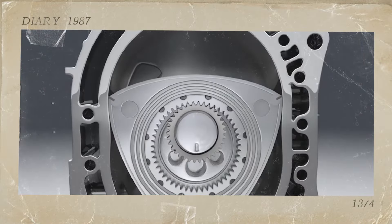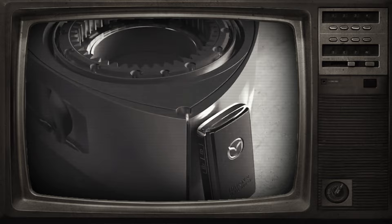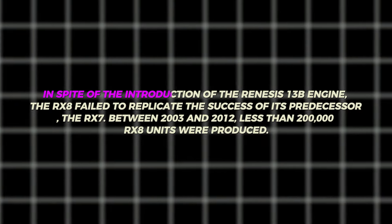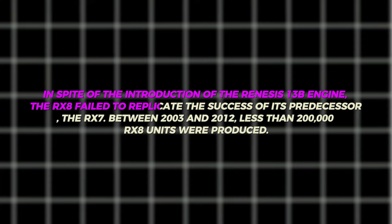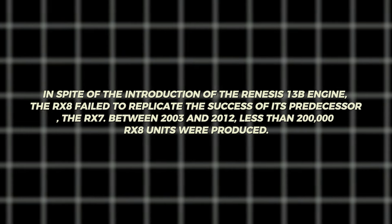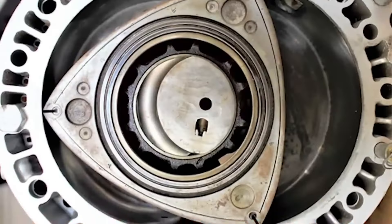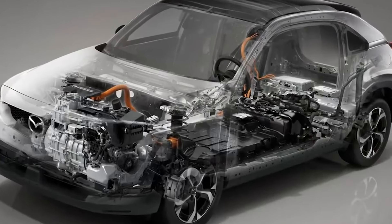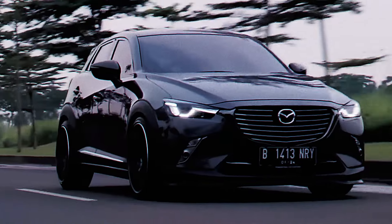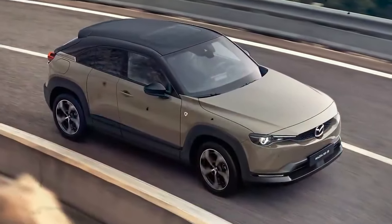The problems became more serious, most of all with the implementation of tighter emission standards in the U.S. and other major regions. Eventually, Mazda discontinued the rotary-powered RX-8 in 2012. Despite the introduction of the Renesis 13B engine, the RX-8 failed to replicate the success of its predecessor, the RX-7. Between 2003 and 2012, less than 200,000 RX-8 units were produced. The end of the RX-8 era was the turning point for Mazda to shift its attention to new applications and improvements for rotary technology. However, the rotary engine was no longer produced for conventional vehicles, though Mazda kept on with research and innovation to find possible applications and advances. And now, it is back.